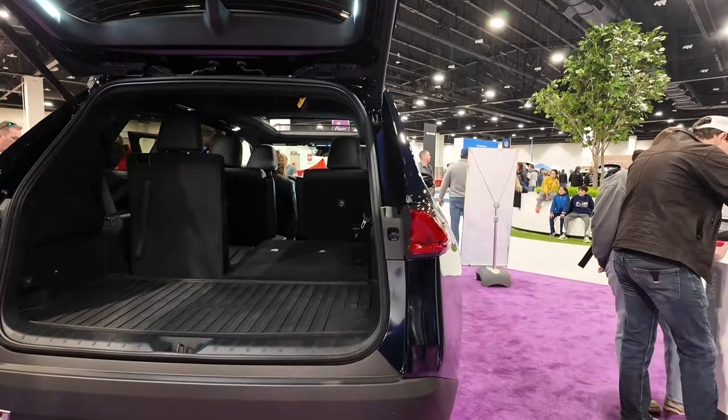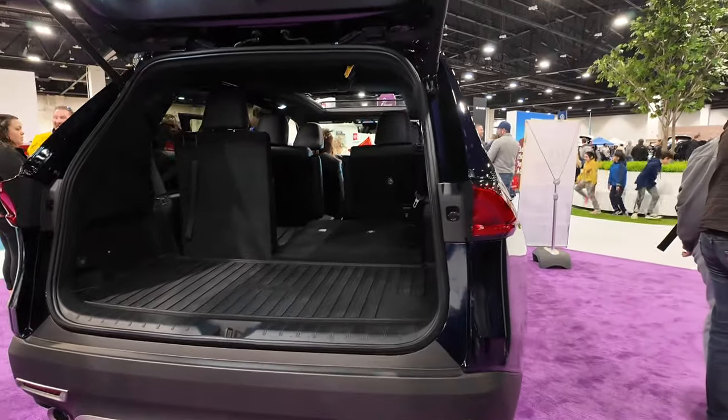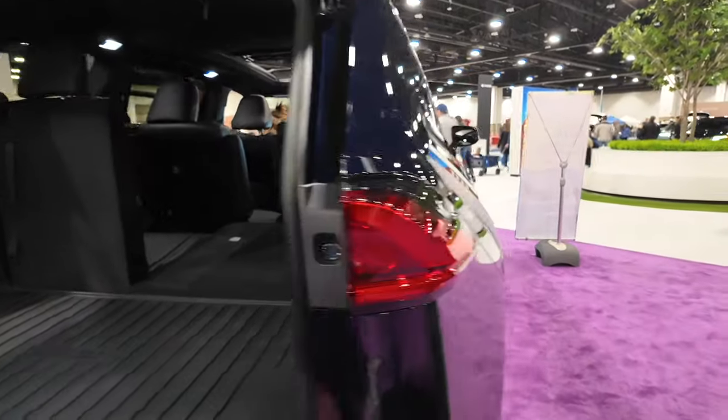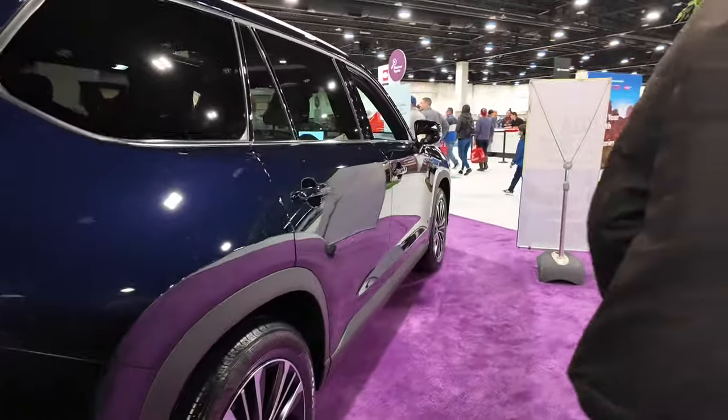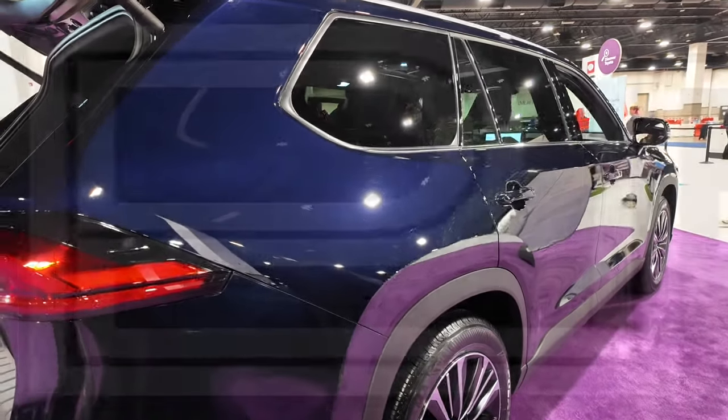I think this will be a good option for families looking to get a few more people than your average sedan or small SUV around town. This is the 2024 Toyota Grand Highlander.